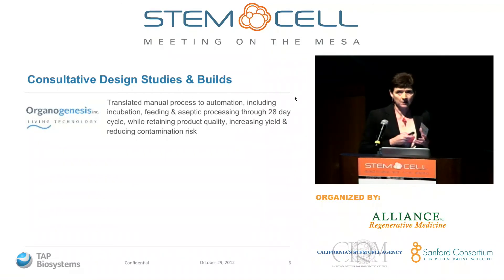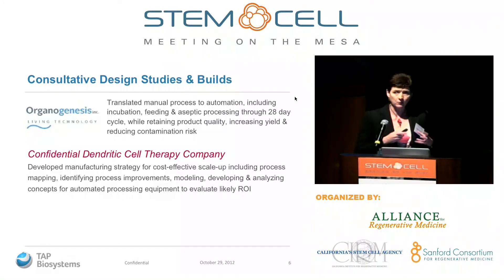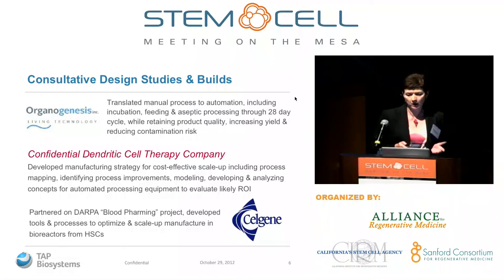In addition to products, we do custom automation and development work. For example, we've worked with a company developing a dendritic cell therapy, analysing their complete process for cost-effectiveness, scale-up, streamlining, facilities, resource, and labour to suggest improvements — waiting until the end of Phase 1 clinical trial before moving concepts into hardware. We're also a partner on the DARPA-funded blood farming project led by Celgene, looking at tools and processes to optimize and scale up the manufacture of red blood cells from progenitor cells.